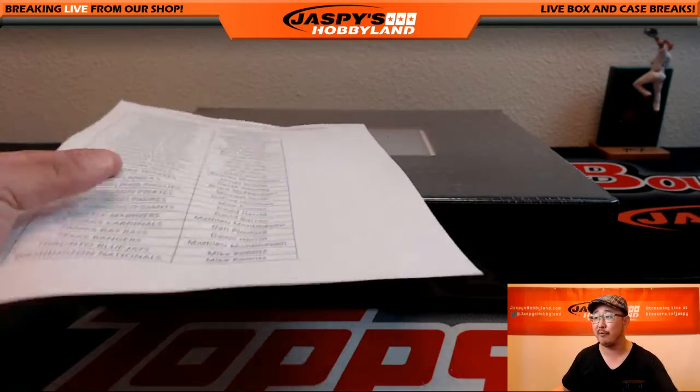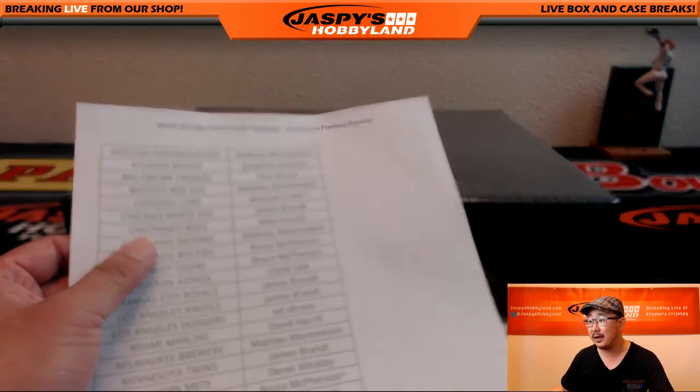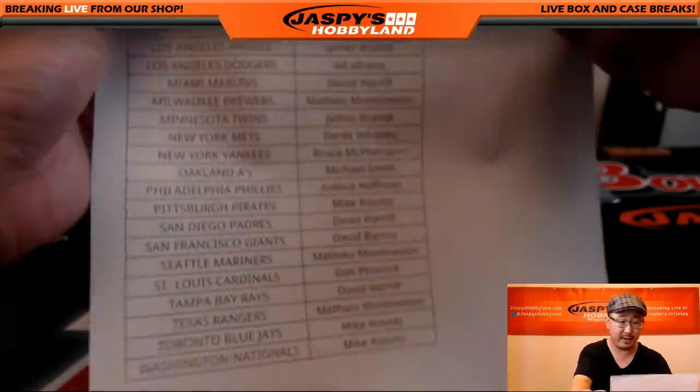Hi everyone, Joe for Jaspi's Hobbyland here. We are about to do a Pick Your Team Flawless Baseball — Pick Your Team number four, filmed over the weekend and about to have the good times right here.